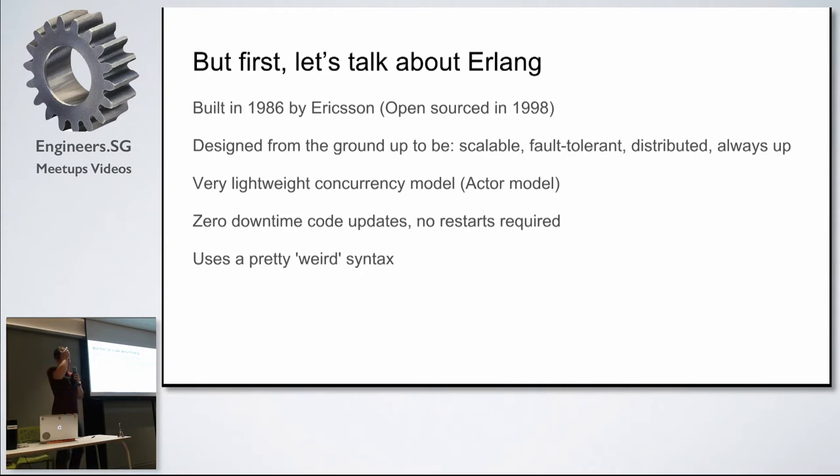So Elixir and Erlang. Erlang is quite an old language — it's been around since 1986. It was built by Ericsson and was really designed from the ground up to be very fault tolerant, scalable, and distributed. It was really targeting telco exchanges, which had very high demands on traffic handling and really couldn't go down. It's not like a server today where you can remotely restart it — you had to send out an engineer and get your hands dirty.